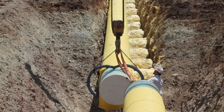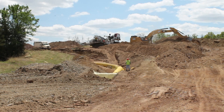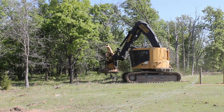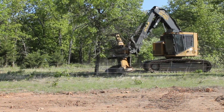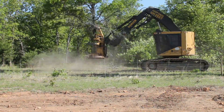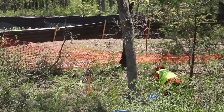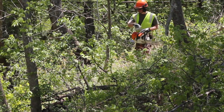The right-of-way helps identify the presence of an underground pipeline. Crews begin work by clearing the right-of-way, often using specialized heavy equipment. They will remove all trees, brush, and stumps from the construction work area. Workers often cut timber down to usable lengths or otherwise dispose of the timber after seeking landowner input.